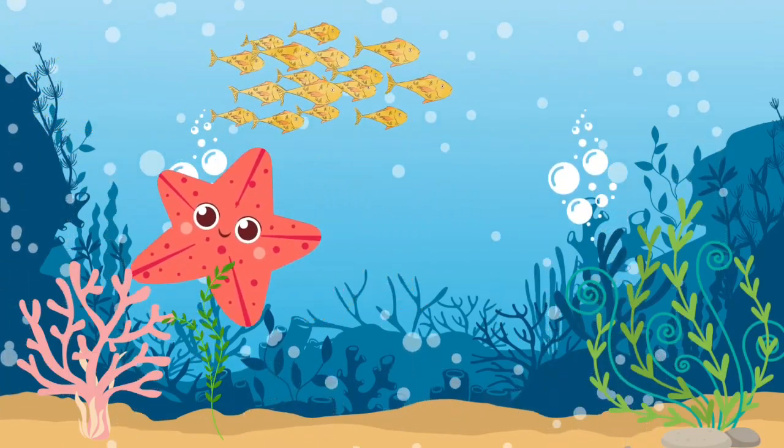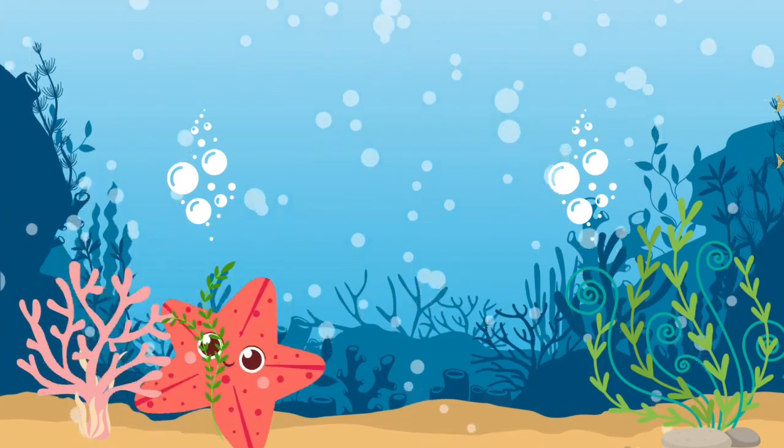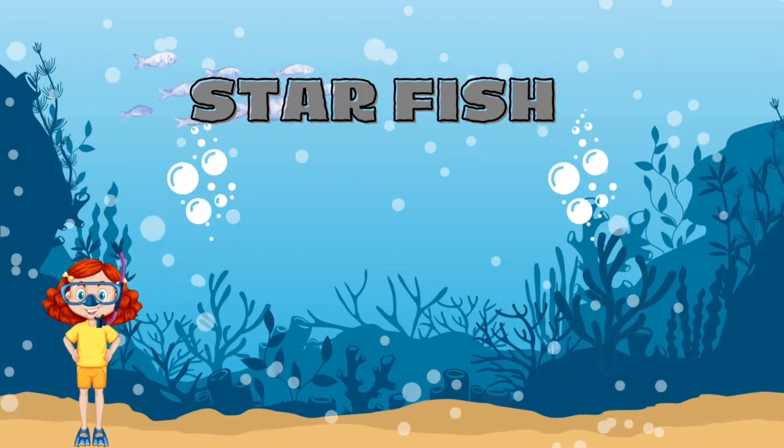Do you know what this funny-shaped creature is? It's a starfish.